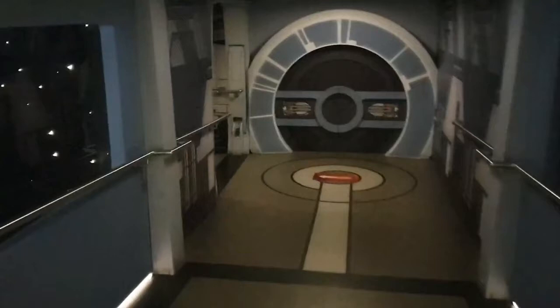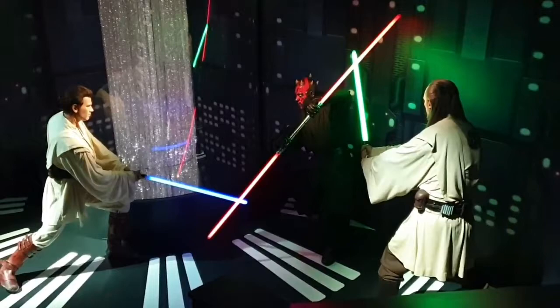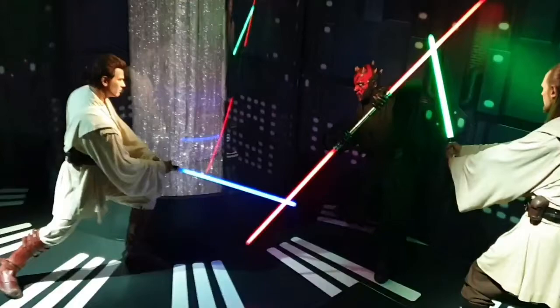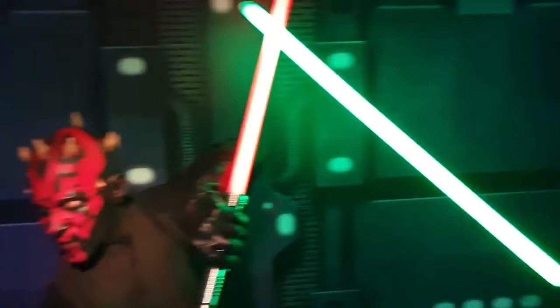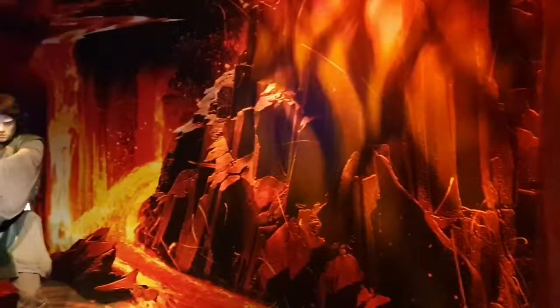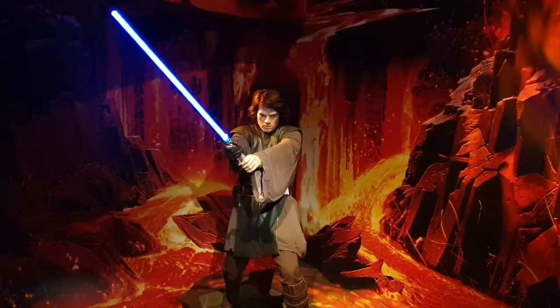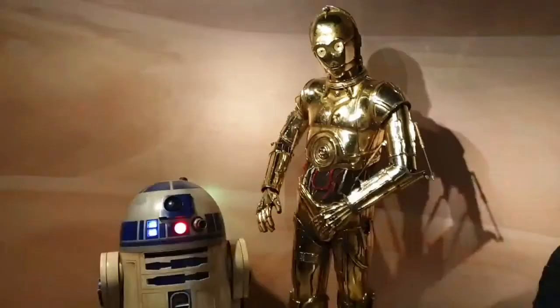Now we're entering into the last section of the Madame Tussauds displays — welcome to the Star Wars section. With characters and scenes from all of the Star Wars films, without doubt if you're a Star Wars fan and you're in London, this is an exhibition you'll want to come to just for this part alone. You can get up close to all of these models to have your photo taken, and if you fancy sitting in the cantina with Han Solo, it's all right — he's not holding his gun, if you've watched the film.